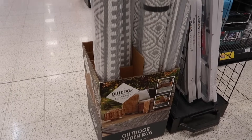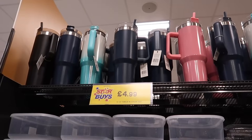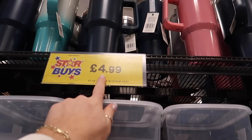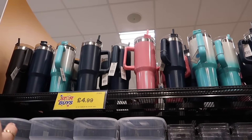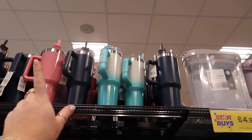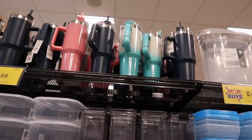We have the return of the outdoor rugs in the same designs as the last couple of years. And if you didn't know, you can get your Stanley Cup dupes here at Home Bargains for just £4.99. Everyone was getting them on Amazon but it was still £10 plus. You can get loads here, from black through to cream.